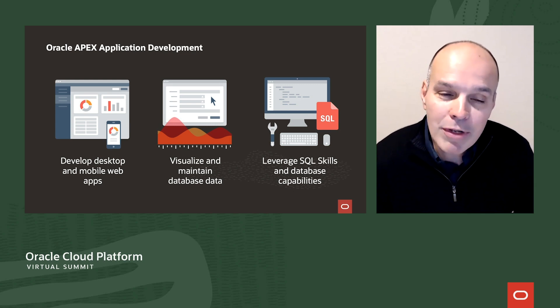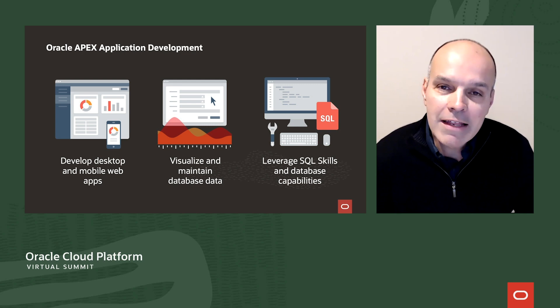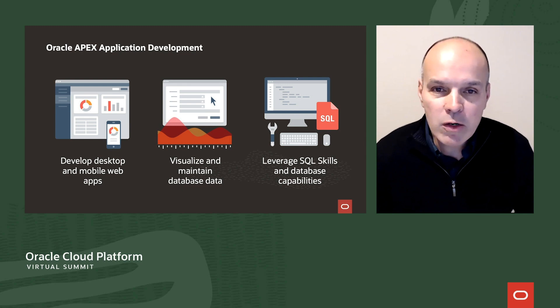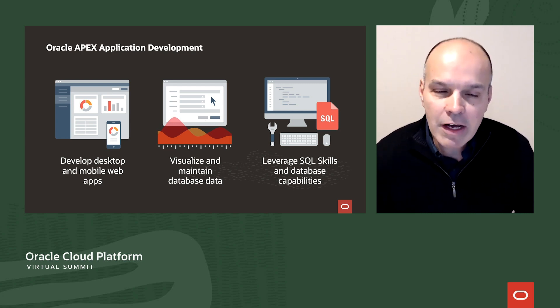There's no better language on the planet for data manipulation than SQL. In Apex, anything you can express in SQL, you can use in Apex — from analytics to pattern matching to spatial data queries. It's all easily accessed via SQL, and you can put an elegant user interface on top of this with Apex.